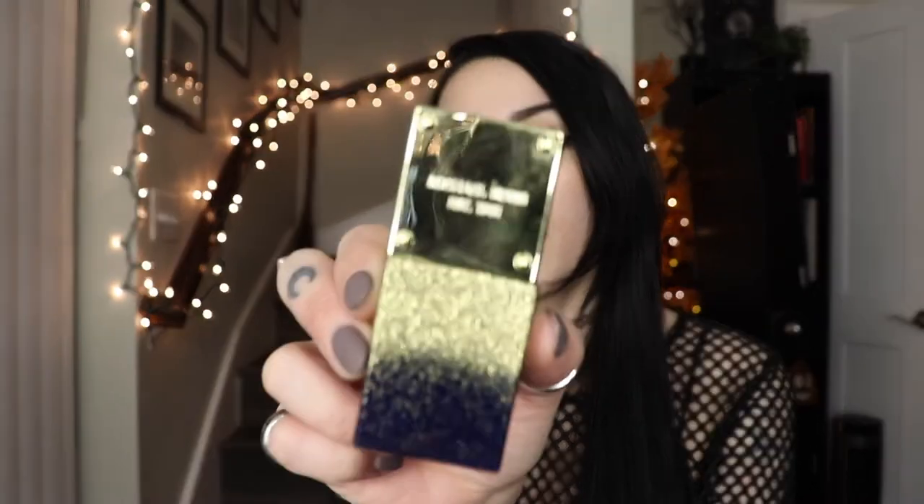The next one I have is this little baby Michael Kors Midnight Shimmer. This is another one I wore a lot in high school. It has that super, super warm quality to it — again, it's another sickeningly sweet, warm one. I feel like I have a lot of those in my collection just because I gravitate towards them. When you start getting into fragrances, you accumulate basically the same smelling perfumes. I have so many warm, musky, vanilla, ambery, deep sweet perfumes, and that's just because when I first started, vanilla was my baseline.